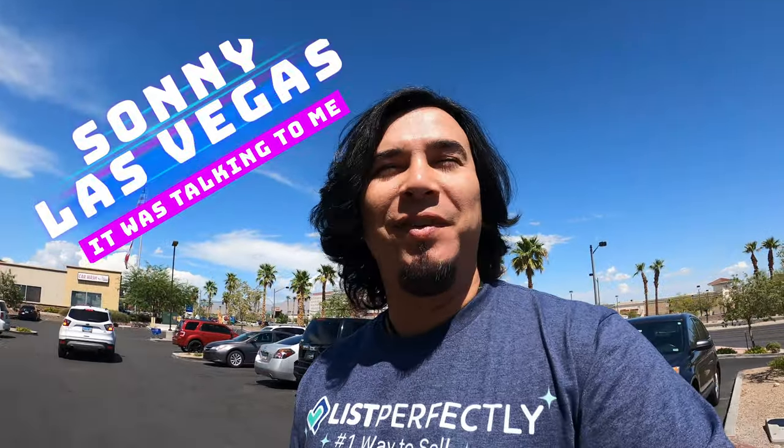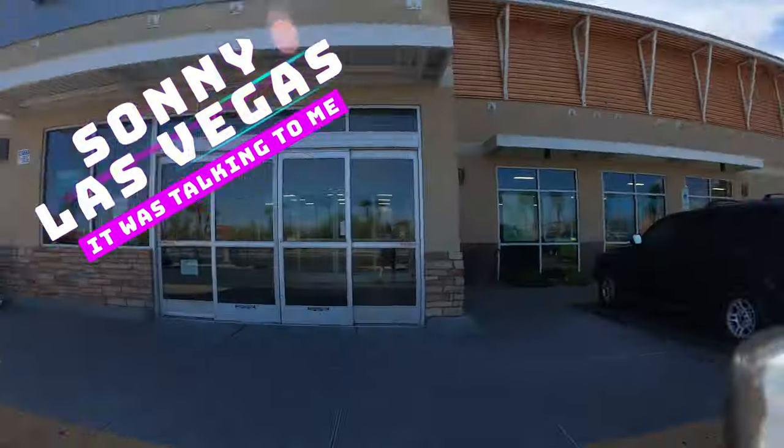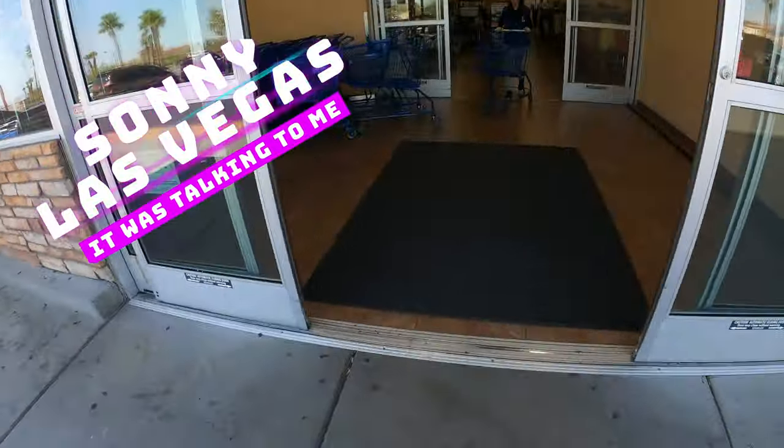Hello ladies and gentlemen, I'm Sonny Las Vegas. I'm here at Goodwill. It's been a while since I've been here. You know what we're about to do — we're going to go make it to Chin.